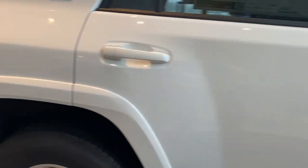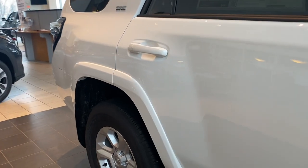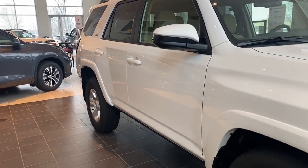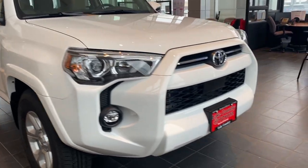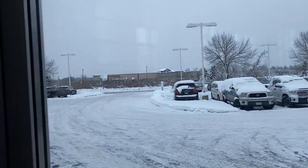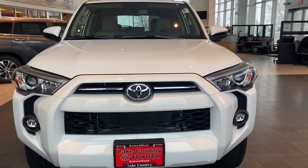Every now and then we get one or two of these a year. Surprisingly enough, we find a home for them. With a lot of snow out there, check out the inside.